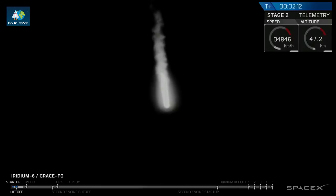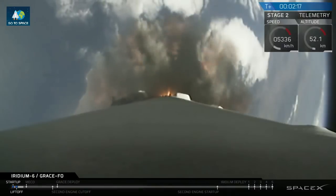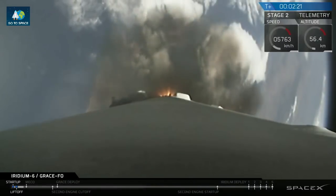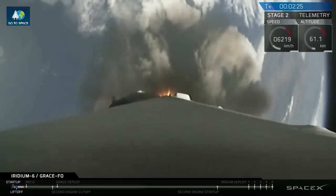Now the sequence of events coming up: at T plus 245 we will have main engine cutoff. We'll shut down the nine Merlin engines, the first stage will then separate, and we will light the second stage engine. We saw those activities coming up in just under 20 seconds from now.